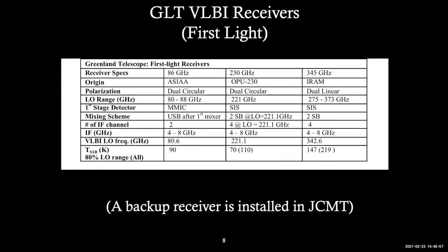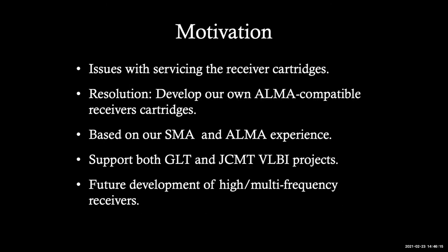Our first light receiver system for the 345 gigahertz: we purchased two sets of IRAM Band 7 ALMA receivers, one in Thule and one in Hawaii at JCMT now. The motivation to develop our own is that it's difficult to get service from IRAM when we have any receiver issue. So we decided to develop our own, completely ALMA-type compatible, based on Band 7 development but with modifications.